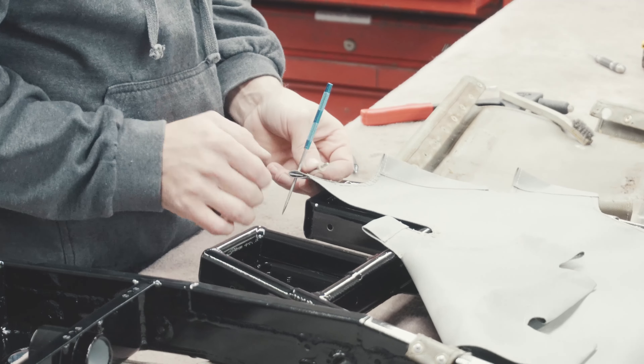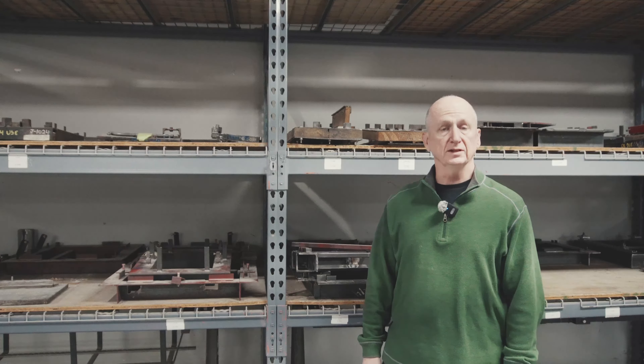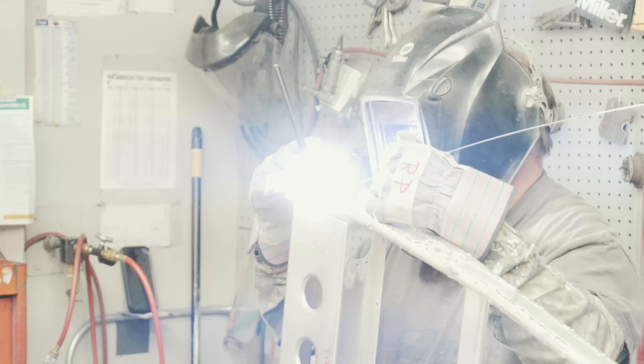We have for 40 years been buying and selling interior parts, including the Cessna single-engine line of seats, and for the last 25 years we identified the need to really provide a top-notch inspection and repair service.